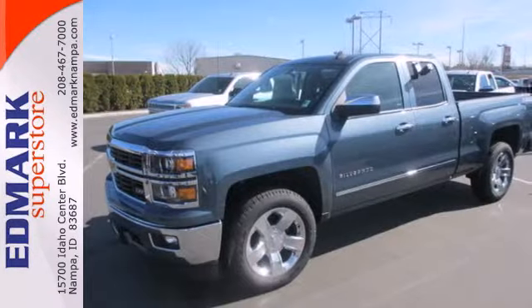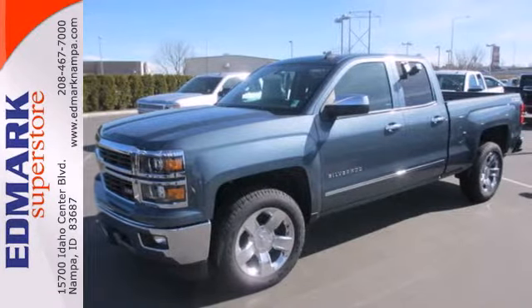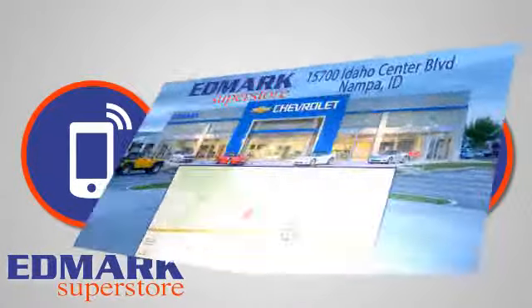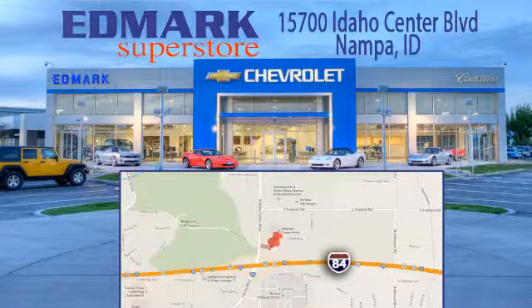Put this pickup to the test — come in today. Call, click, or stop in. We're conveniently located at 15700 Idaho Center Boulevard in Nampa, Idaho, just 15 minutes from downtown Boise in the Idaho Center Auto Mall.